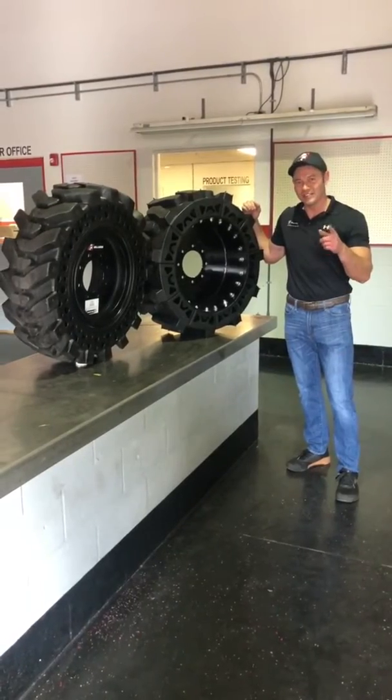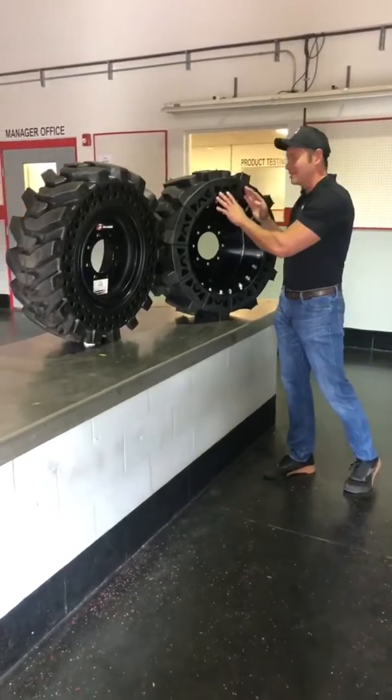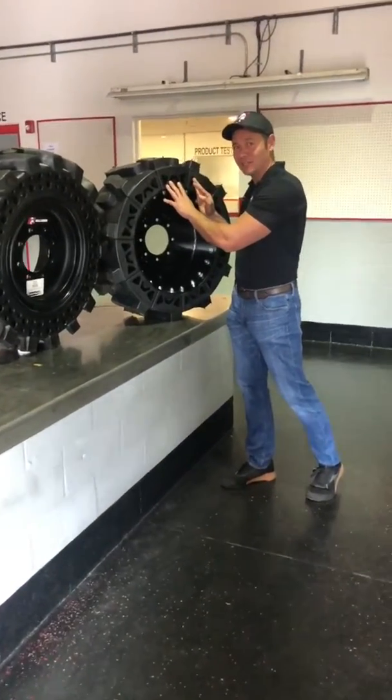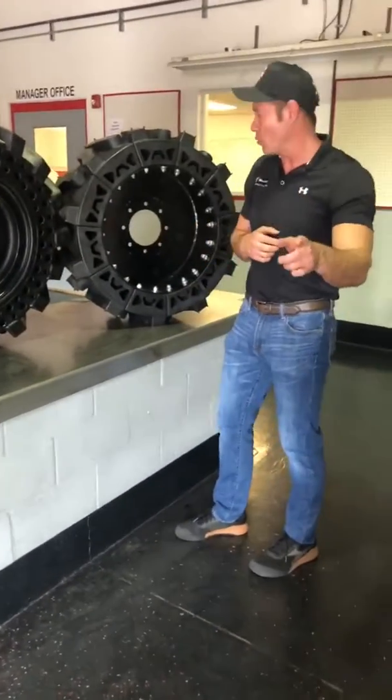This is RJ Doyle and this is Quick Minute with McLaren. Today we want to discuss: is a repairable segmented solid tire better than a solid flat proof tire? Quick answer: no. Reason why.